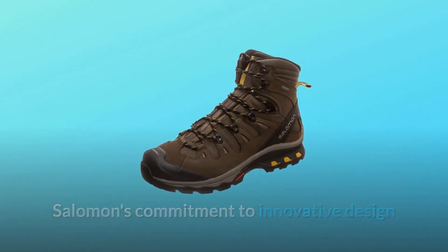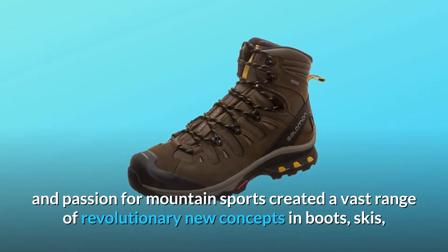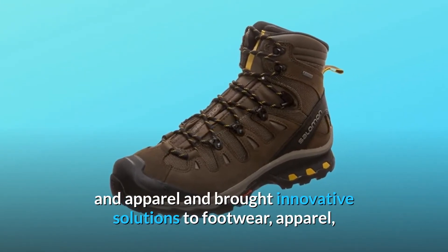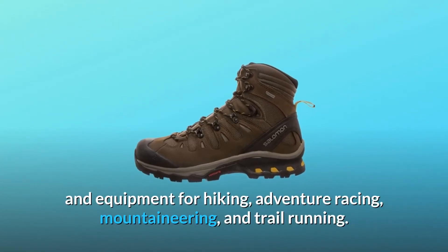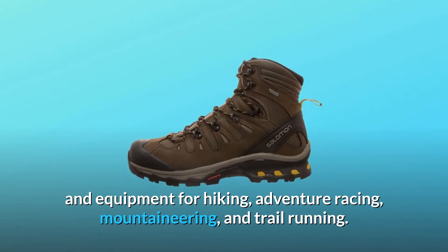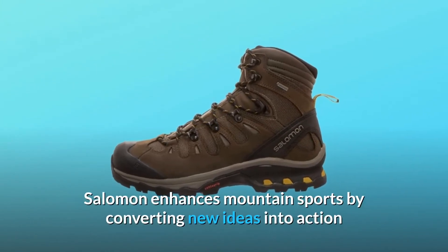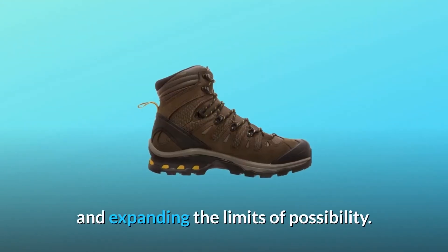Salomon's commitment to innovative design and passion for mountain sports created a vast range of revolutionary new concepts in boots, skis, and apparel, and brought innovative solutions to footwear, apparel, and equipment for hiking, adventure racing, mountaineering, and trail running. Through performance-driven design, Salomon enhances mountain sports by converting new ideas into action and expanding the limits of possibility.